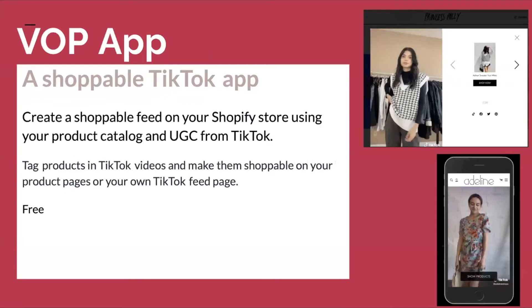The VOP app is a shoppable TikTok app. It creates a shoppable feed on your Shopify store using your product catalog and UGC from TikTok. You can place it on your homepage or product page, and it provides an extra layer of trust on your site. The caveat is that you need content on TikTok in order to leverage this — both things need to work in tandem. So go start using that ad credit, get people to start using your products, and you'll have UGC that you can then use as trust on your site. Win, win, win.